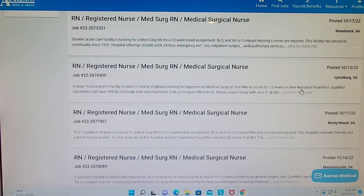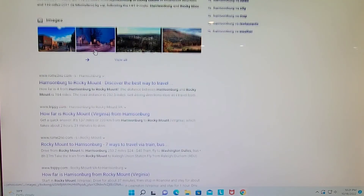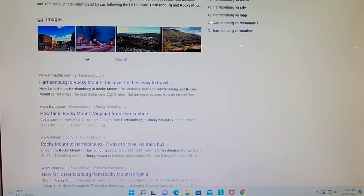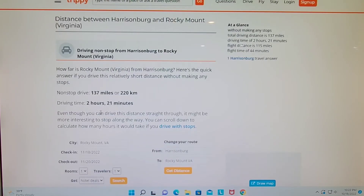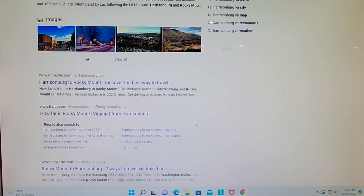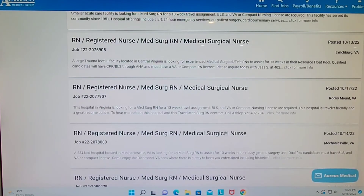There's something down in Lynchburg. I already see right here 'resource float pool' — that's not happening, so I'm not going to look into that job. Rocky Mount, Virginia — I didn't know where that was, so I looked it up and restarted recording. On Trippy it says it's about 137 miles, two hours and 21 minutes. That's within my range for travel assignments. I try to work no further than two hours away. The contract I took in Maryland kind of just fell that way — when I signed it, the hospitals I had applied for started calling me.